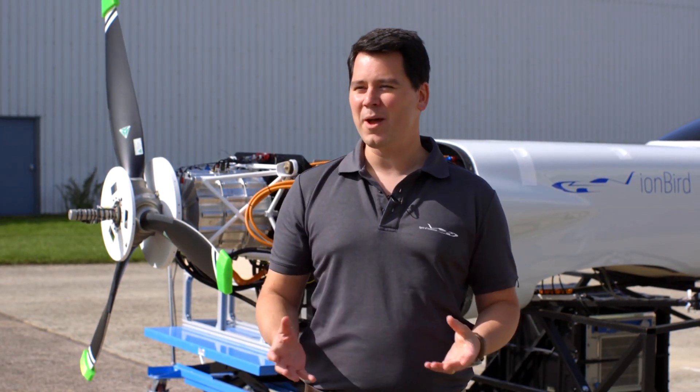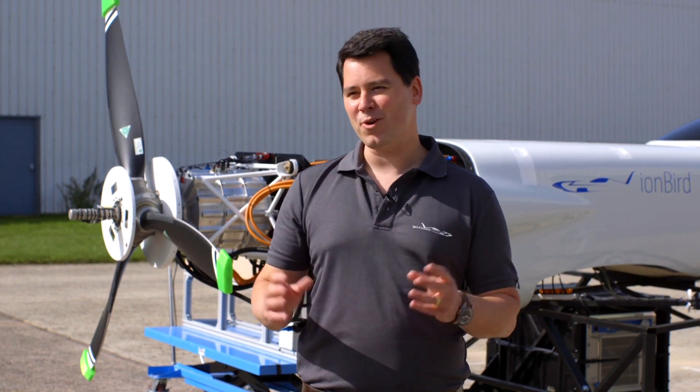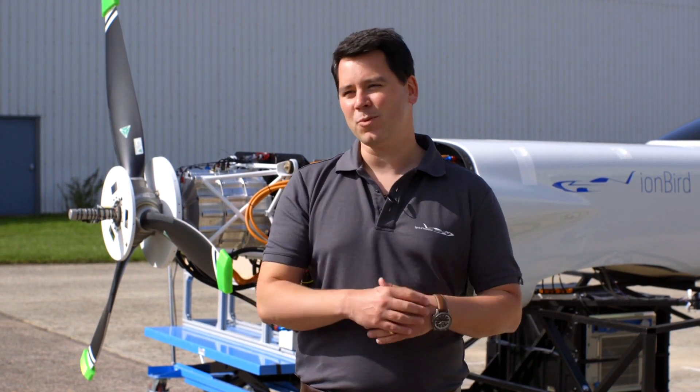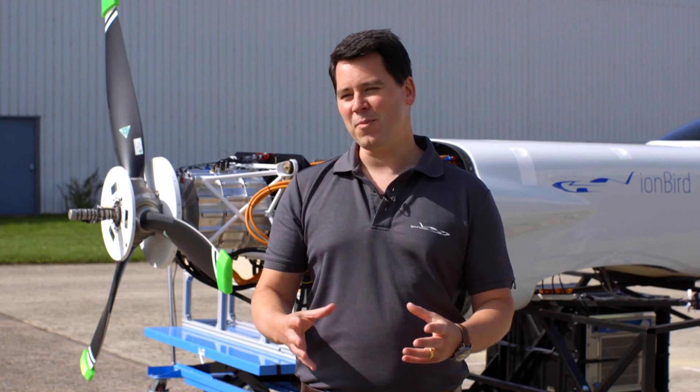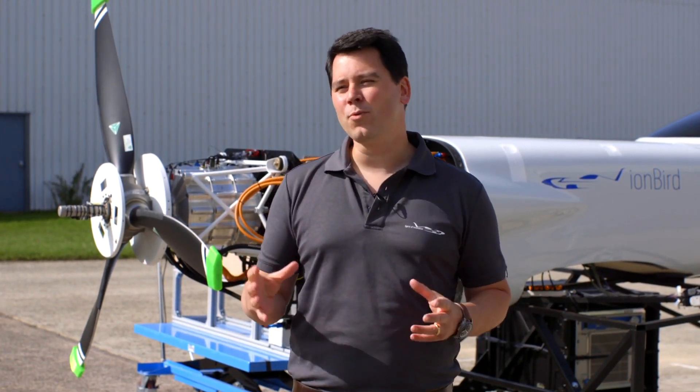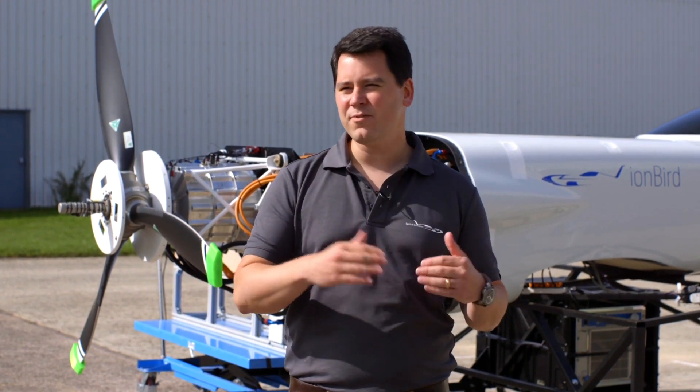The technology within our all-electric plane is based around lithium-ion batteries, so we've changed the name a little bit and gone for an ion bird. This is our test vehicle essentially, where we put all the propulsion system on board, get the flight ops team in, and test the equipment to make sure we've got it just right before we go flying. The ion bird rig has been so important for us because it's allowed us to test every single system within our propulsion system.